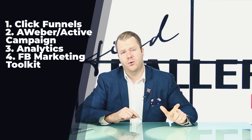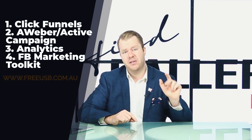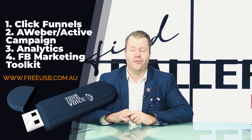To reiterate: number one, get a landing page builder like ClickFunnels. Number two, get a CRM or autoresponder like Aweber or ActiveCampaign. Number three, get analytics so you understand what happens. And number four, learn how to drive traffic to it — like our free marketing toolkit at www.freeusb.com.au. We post it worldwide as well. Please make sure you go out there and implement these tools into your toolkit — they will help you build your business online. You need tools to grow.